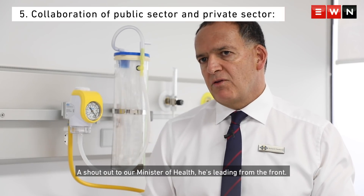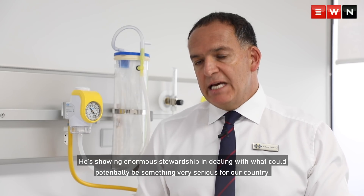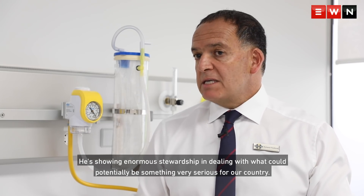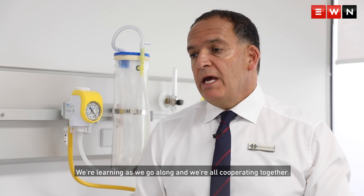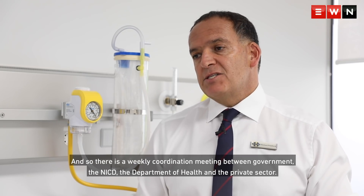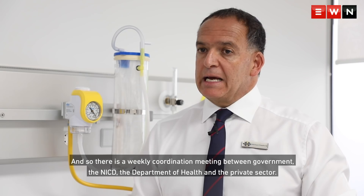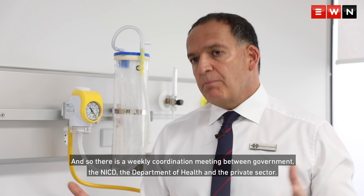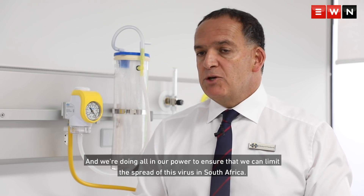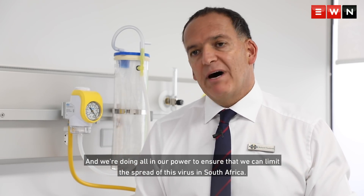A shout out to our Minister of Health — he's leading from the front and showing enormous stewardship in dealing with what could potentially be something very serious for our country. We're learning as we go along, and we're all cooperating together. There is a weekly coordination meeting between government, the NICD, the Department of Health, and the private sector. We're doing all in our power to ensure that we can limit the spread of this virus in South Africa.